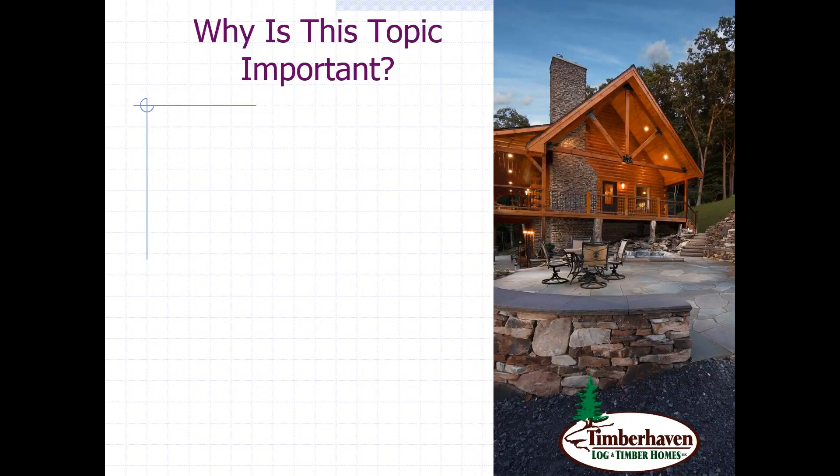You might ask why this is important. When it comes to customer expectations, one of the things that we've found is that it's probably the single most confusing aspect of buying a log home — understanding what all is included, why there are so many differences — and hopefully I'll be able to clear some of those things up throughout tonight's presentation.